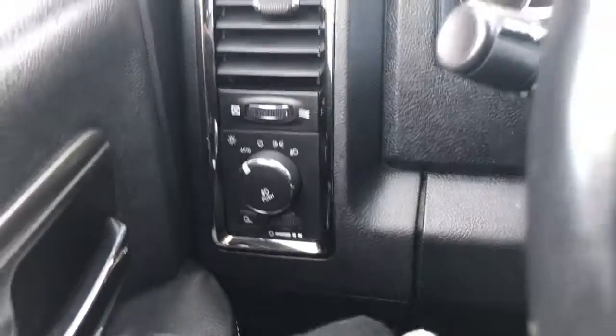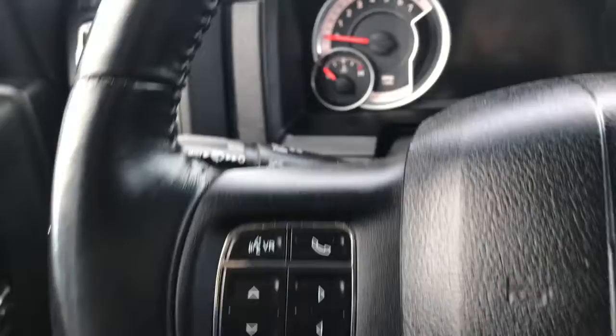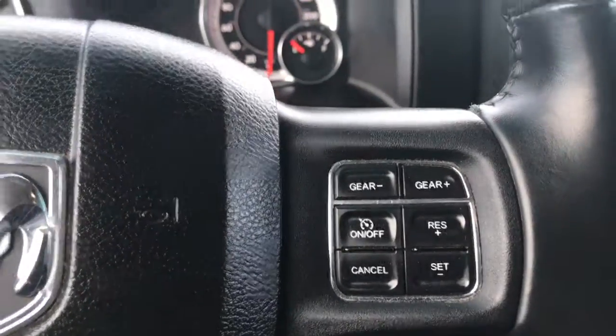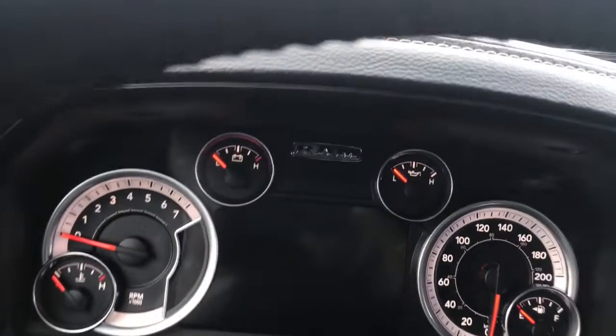We have your lights on the left hand side, your windscreen wipers on the back of the steering wheel, your voice recognition, Bluetooth and screen options, as well as your cruise control. I'll go ahead and start her up for us.